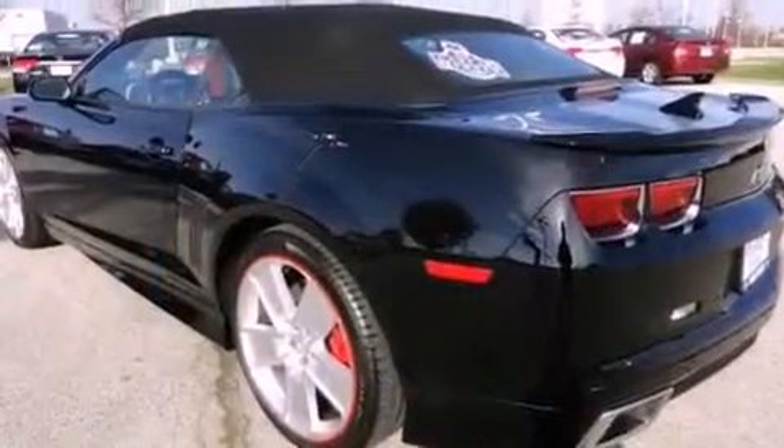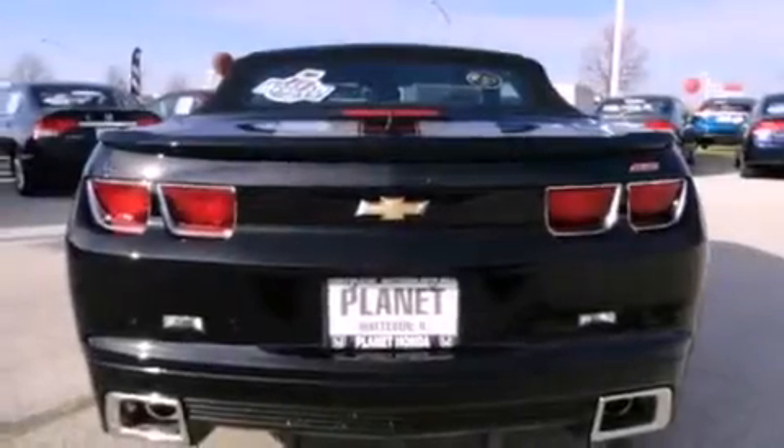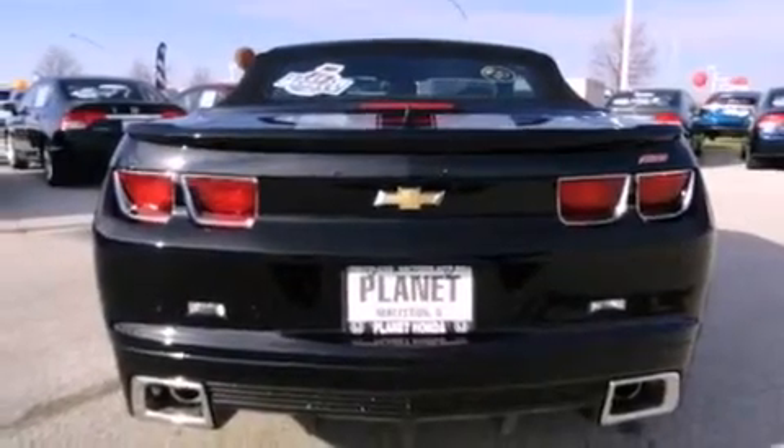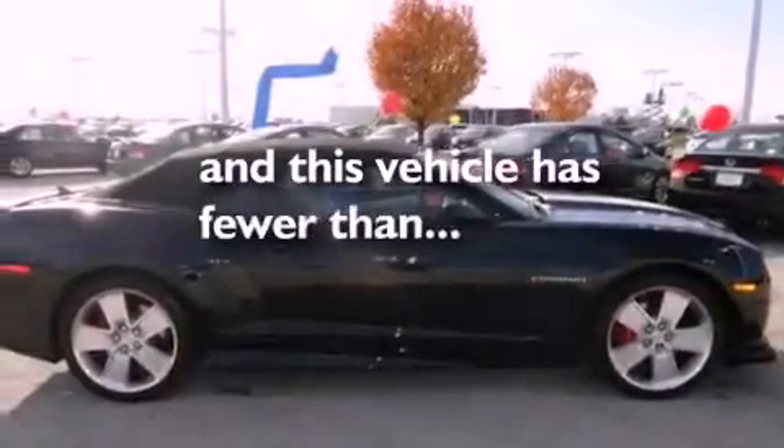The following features are also included: a heated driver's seat, air conditioning, cruise control, leather seats, performance tires, a rear spoiler, a passenger side vanity mirror, a stability control system, steering wheel mounted controls, and this vehicle has fewer than 2,000 miles on the odometer.